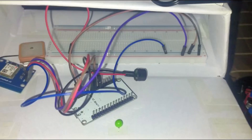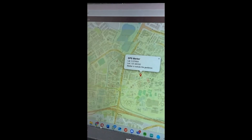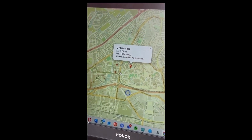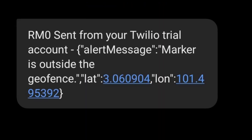Now we will go through the demonstration of the GPS sensor. After the GPS detects our trolley, it will show the location at the GPS marker in our dashboard. It will also send us an SMS to alert us about the trolley being out of range. That's all for the demonstration part.